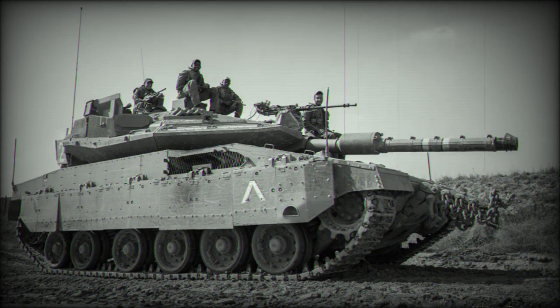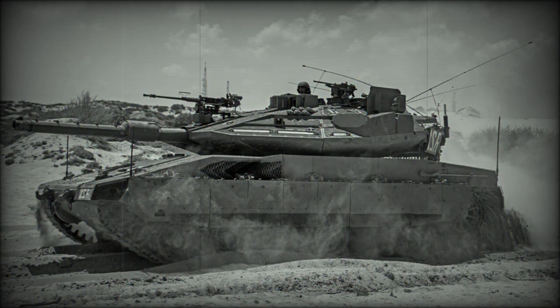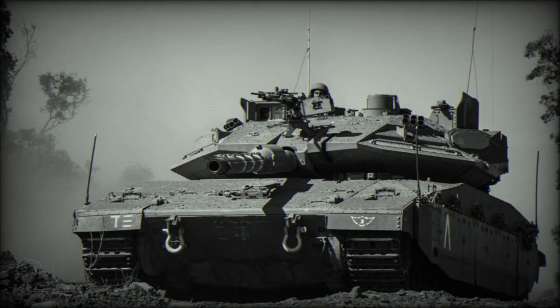The Trophy is an Israeli-developed hard-kill protection system for armored vehicles. It detects and intercepts incoming anti-tank rockets and anti-tank guided missiles by firing a shotgun-like blast within a few meters of the tank, destroying them before they have a chance of hitting. Furthermore, the Trophy system reportedly identifies the firing location and allows crews to engage anti-tank teams.